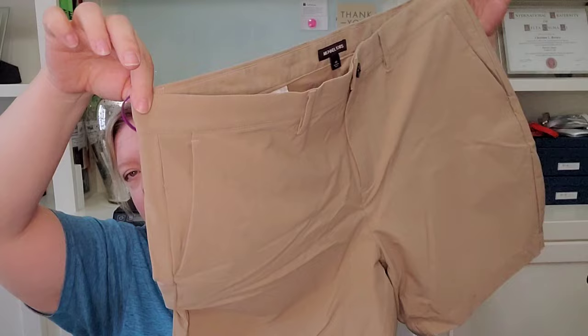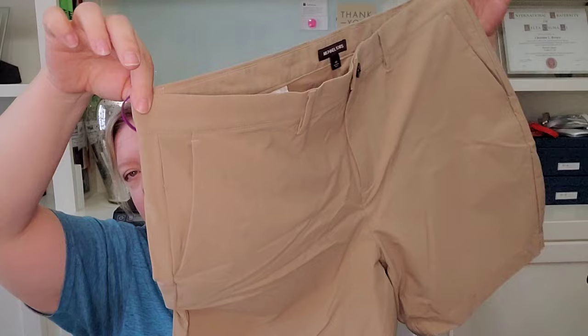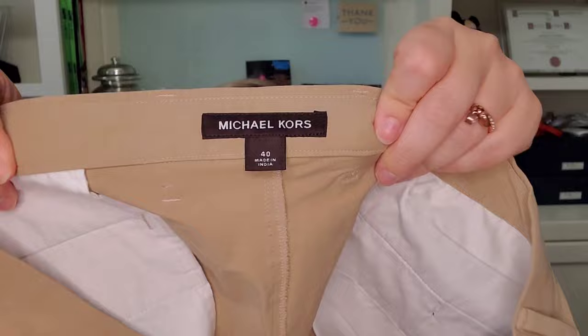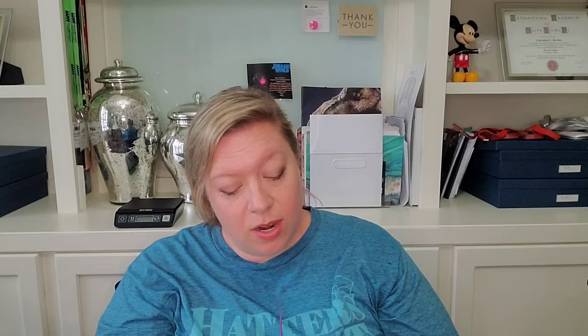The last item is a pair of khaki shorts. These apparently have been authenticated. They are lightweight, almost like a golf or dry-fit type material. They are Michael Kors, and ThredUp does consider full Michael Kors a designer brand. It doesn't resell as much as some of the other brands. This is in a size 40. They're in great shape. These are 94% nylon and 6% elastane — so yeah, a super lightweight almost activewear type short, but by full Michael Kors.